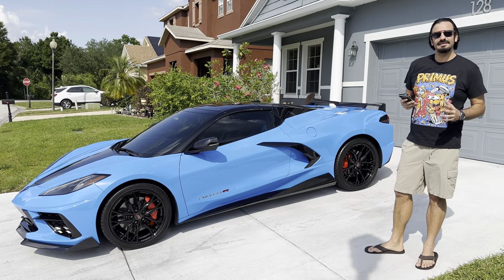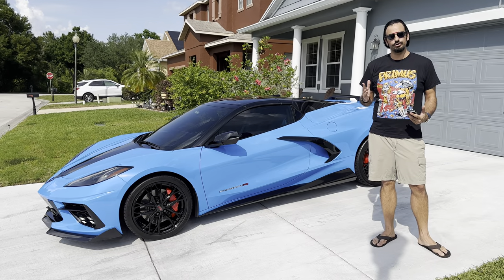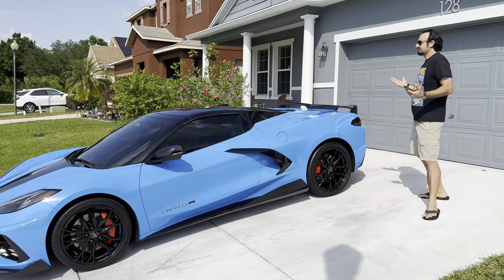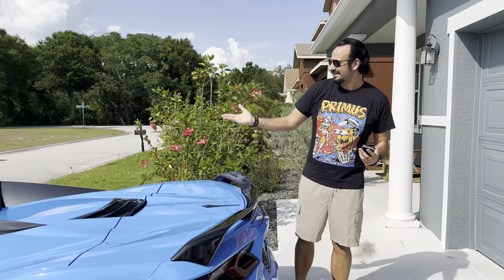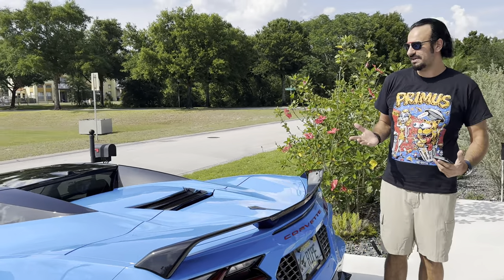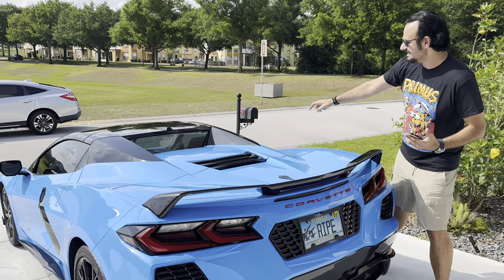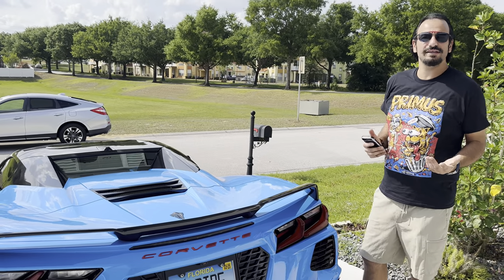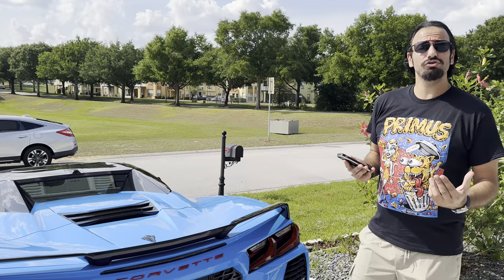Before I get to the next reason, let's talk about the one main reason to buy the coupe: strictly so you can see the engine bay. That was my biggest thing stopping me from getting the convertible — this is a mid-engine vehicle and it's so cool to be able to see the engine. You cannot see the engine when the top is down. That's the biggest drawback of the convertible. However, I think that's really the only good reason to get the coupe.